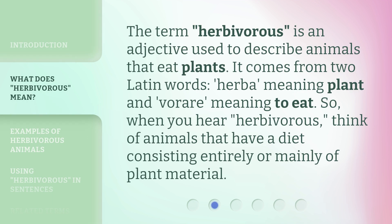The term herbivorous is an adjective used to describe animals that eat plants. It comes from two Latin words: herba, meaning plant, and vora, meaning to eat. So when you hear herbivorous, think of animals that have a diet consisting entirely or mainly of plant material.